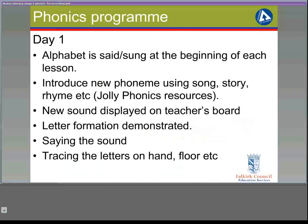Day 1: It starts off with the alphabet being said or sung at the beginning of each lesson, and there are many resources online that can support the teacher to do this. The new phoneme should be introduced using a song, a story, or a rhyme. Any Jolly Phonics resources that you have in school are perfect for this. The new sound should be displayed on the teacher's board, and the letter formation can be demonstrated at this point. The children should be involved in saying the sound, and the teacher should be checking for correct pronunciation — so for example, it's not 'T-uh', but 'T'.